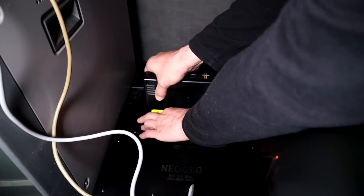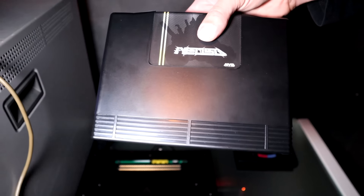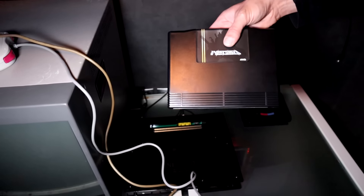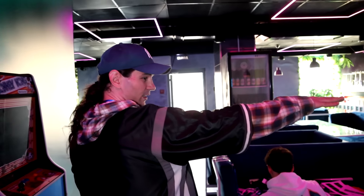Нет, Neo Geo — конечно же, Neo Geo. Neo Geo — это консоль, которая была выпущена ещё до Super Nintendo и прожила до 2004 года. Здесь представлена не консоль, а аркадный автомат: полностью материнская плата аркадного автомата, подключённая к плате Super Gun. Он имеет выходы на геймпады, видео, питание — всё в кастомном корпусе.